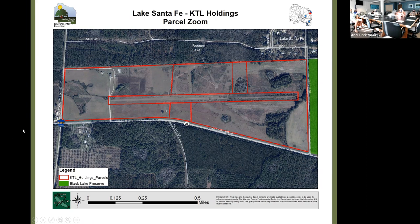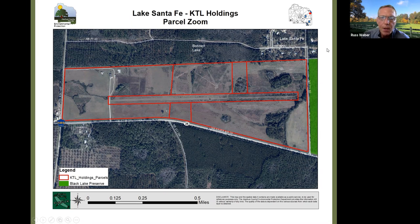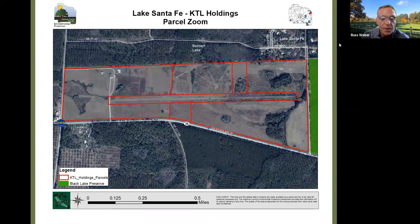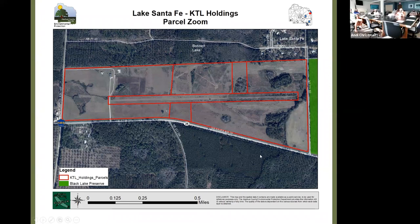Andy offered to return to any of the other images for a closer look. The chair thanked Andy and noted that in order to move to a full evaluation, that requires a motion.